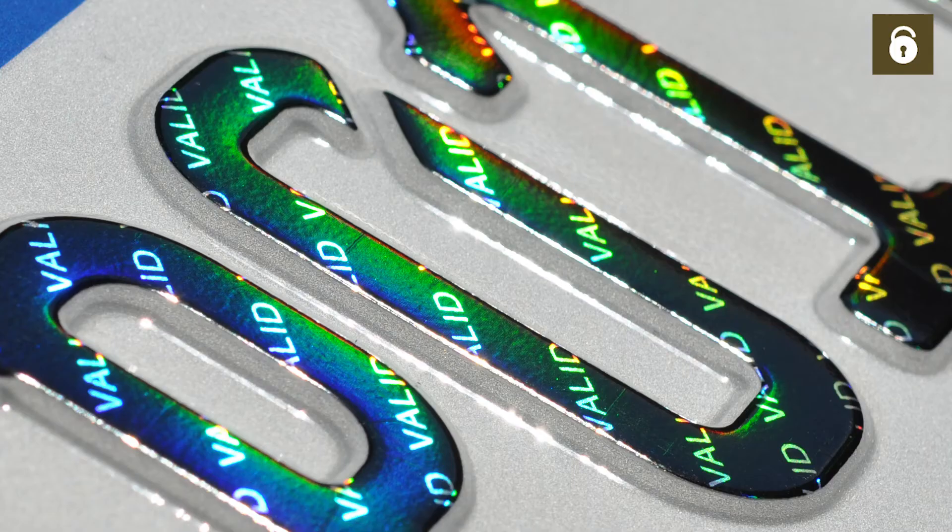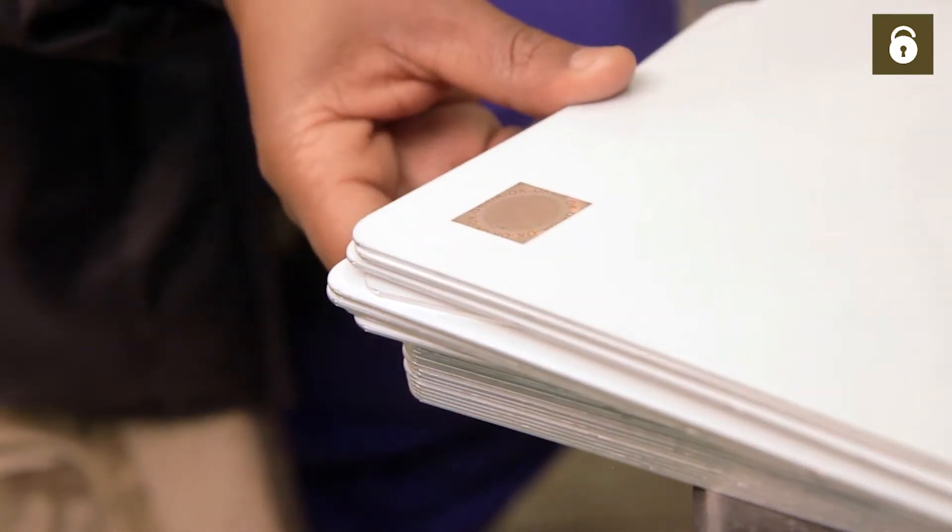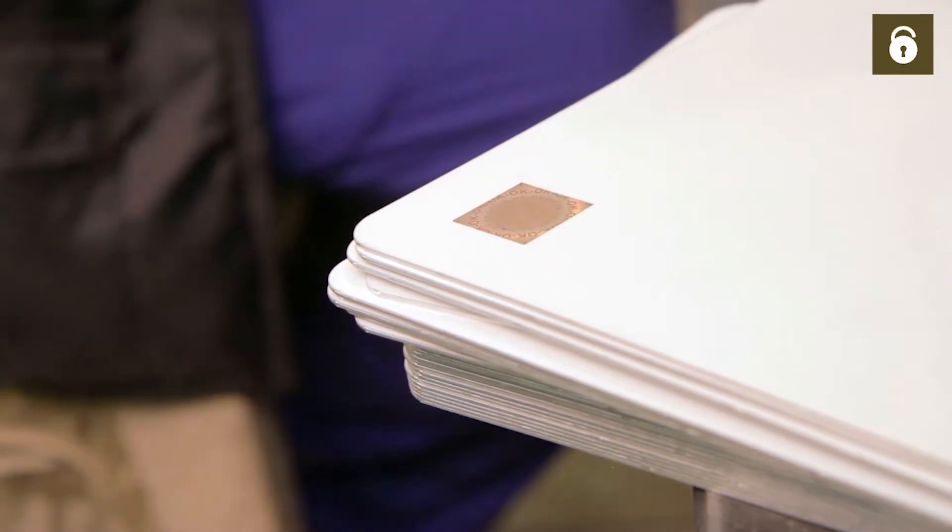These are laser codes, QR codes, watermarks and ISO certified high security holograms. They come from the banking sector and meet international security standards.